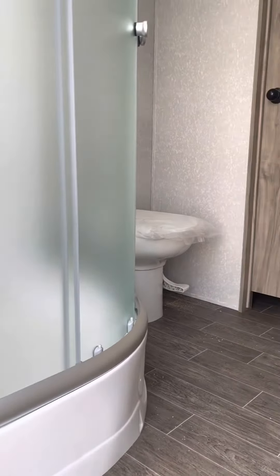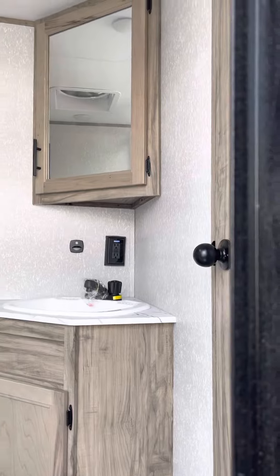Beautiful shower, porcelain toilet, nice size vanity, good positioning.